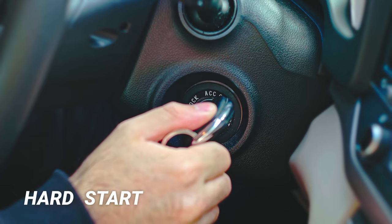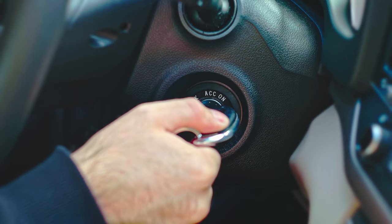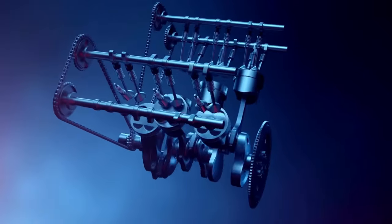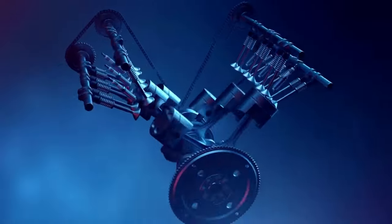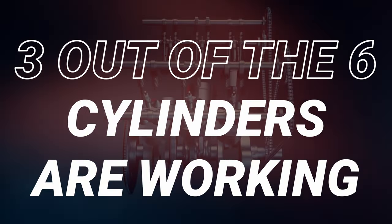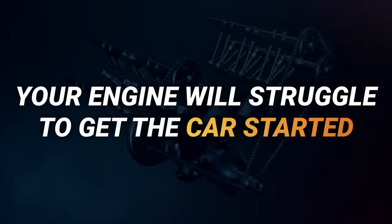The sixth symptom is a hard start. This is created due to the misfires occurring in the engine. A properly running engine needs all cylinders to create combustion to push the pistons downward to generate power and keep the engine running. If three out of six cylinders are working, then your engine will struggle to get the car started.